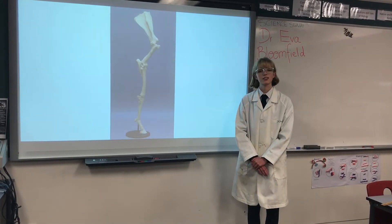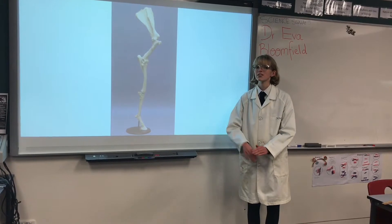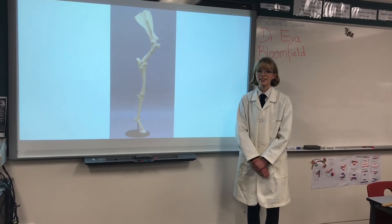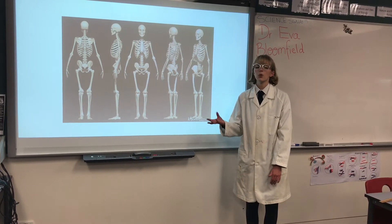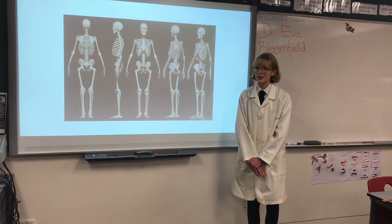Modern horses, such as the Australian stock horse, have an elongated third digit which has essentially made them unidactyl. However, remnants of their ancestors' digits are still present. Finally, humans have evolved to walk on two legs and now possess opposable thumbs, which differ from the flipper of a whale, the hoof of a horse and the wing of a bird.